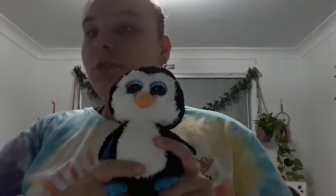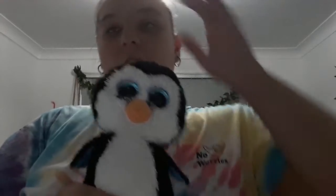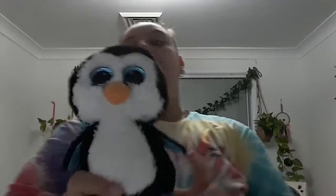Next up is Waddles, my only penguin. I have a lot of animals where I've only got one, which is fine. I got him on August 31st, 2017, when I was in year five — a birthday present from a friend. I've had him for quite a while.